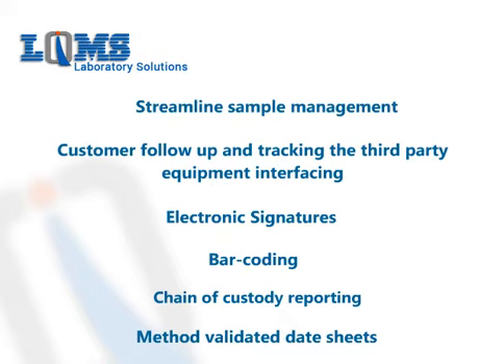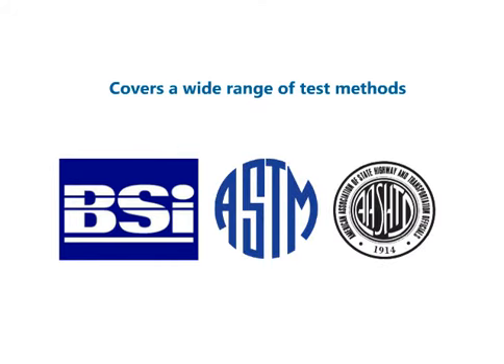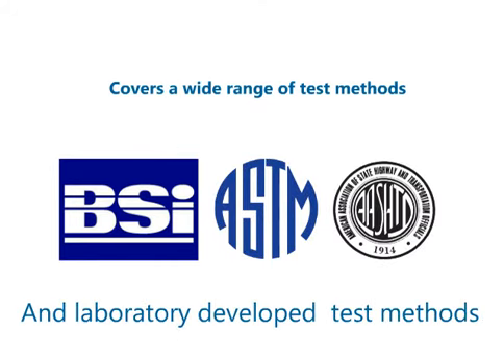In addition to our features, LQMS provides robust security at all levels of access within the database. It covers a wide range of test methods including BS, ASTM, AASHTO, and laboratory-developed test methods.